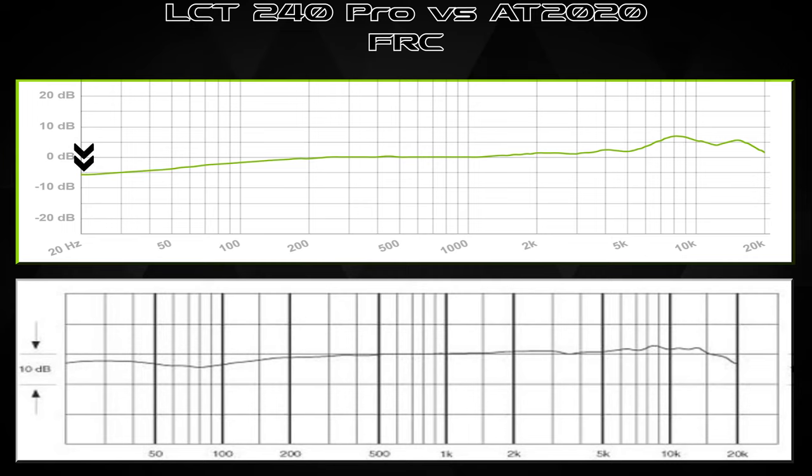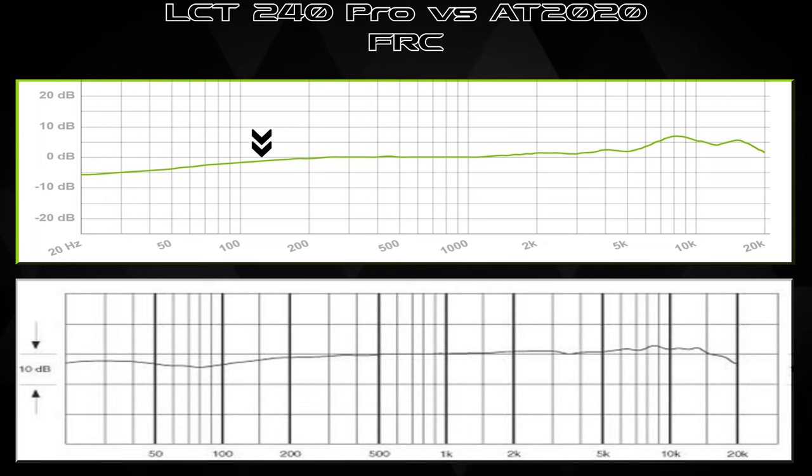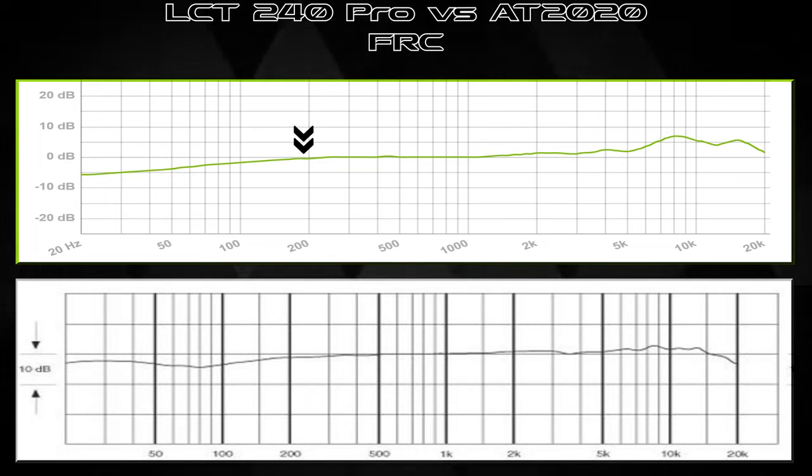Starting with the LCT 240 Pro on the low end: there's a natural low cutoff. At 20 Hz it's at about negative 5.5 to 6 dB, then rises up. The natural low cutoff starts around 200 Hz with roughly a 45-degree slope — it's a dip, not a heavy shelf. Below 50 to 80 Hz you won't have much detail, but you can always alter it in post.